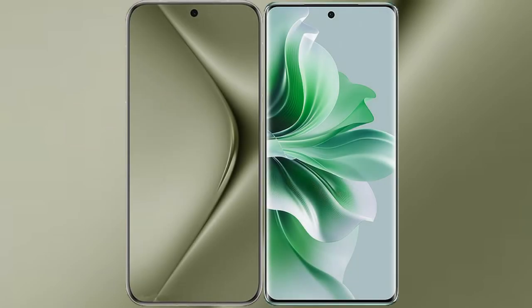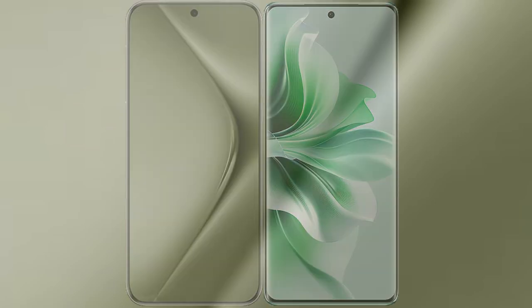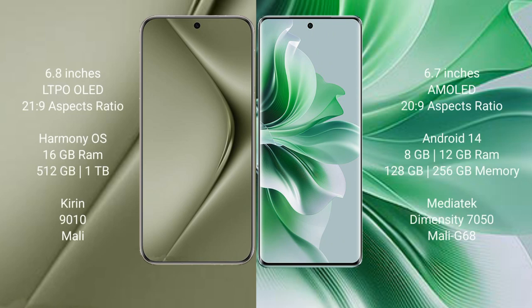I will compare the new Huawei Pura 70 Ultra with Oppo Reno 11. The Huawei Pura 70 Ultra comes with a 6.8-inch LTPO OLED display and a Kirin 9010 processor. The Oppo Reno 11 comes with a 6.7-inch AMOLED display and a Snapdragon 20 series processor.